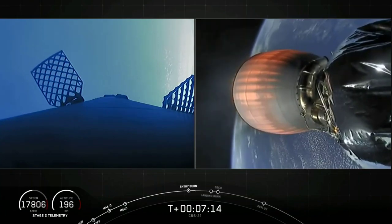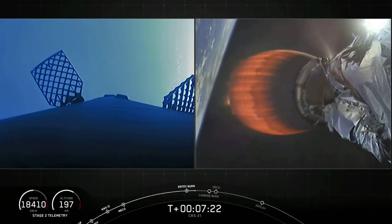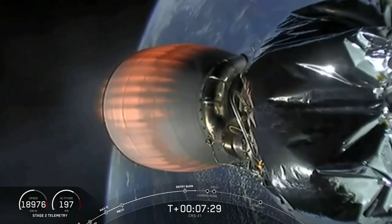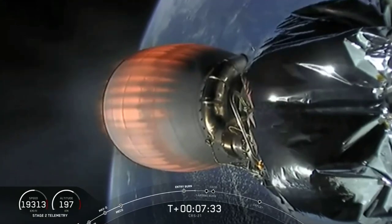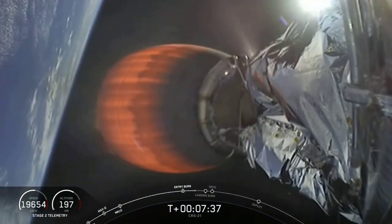The second burn, the landing burn, will happen at the T-plus 8 minute and 18 second mark. That second burn should last for about 25 seconds. And as that burn is happening, we should also be having another major event for the second stage: second engine cutoff. We'll see if we can hear that as the landing burn begins.